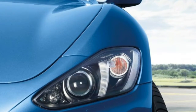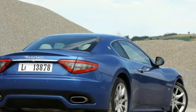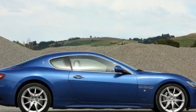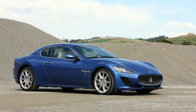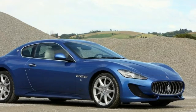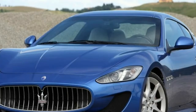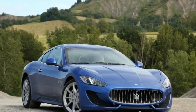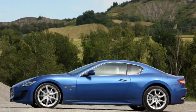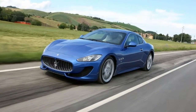Changes to the 2013 Gran Turismo Sport Editions run from cosmetic touches to horsepower-increasing engine mods. The front fascia has been slightly tweaked for a more aggressive appearance, and a splitter resides below the familiar Maserati grille. Although the basic shape of the headlamps remains unchanged, they now include Bi-Xenon illumination, LED DRLs, and adaptive lighting control.